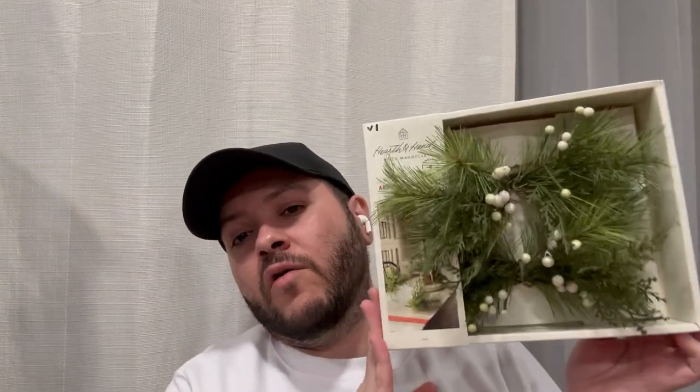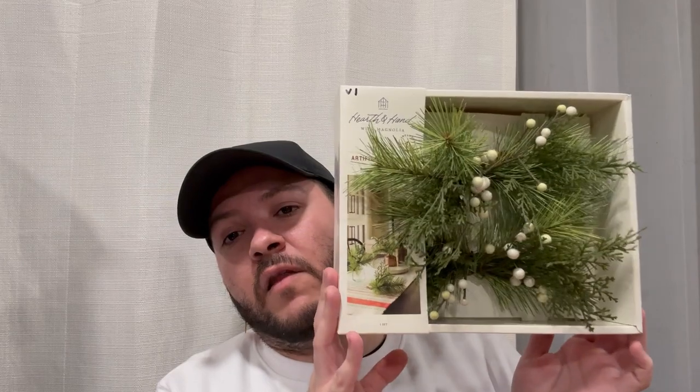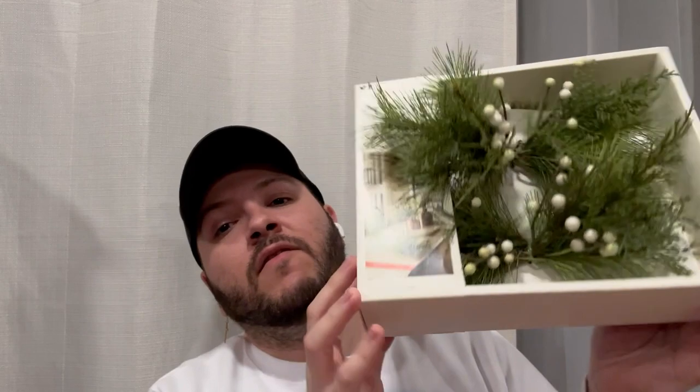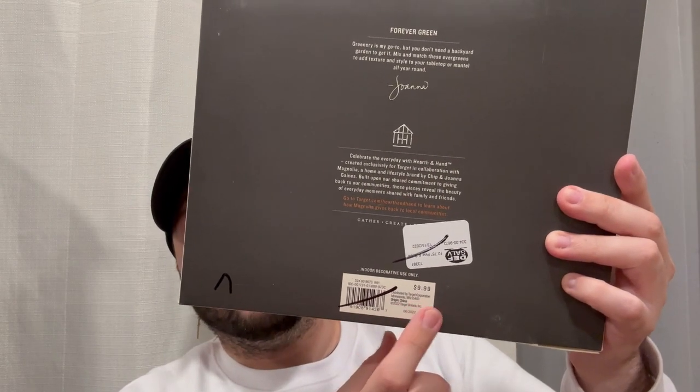I also found a Hearth and Hand piece — our Goodwills get a lot of these from Target. It was $5.99, still brand new in the box. It's the artificial bundle set — tied with white berries, a total of four pieces. It was originally $10, and Goodwill usually sells items for about half the price you'd pay at Target, so that made it home with me.